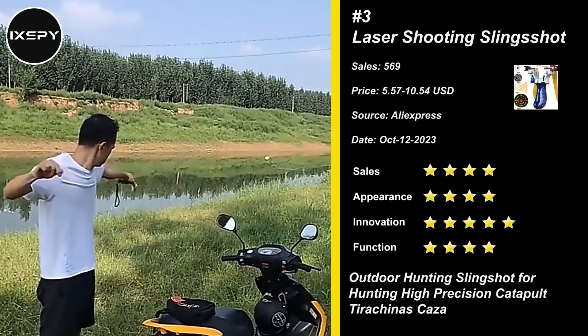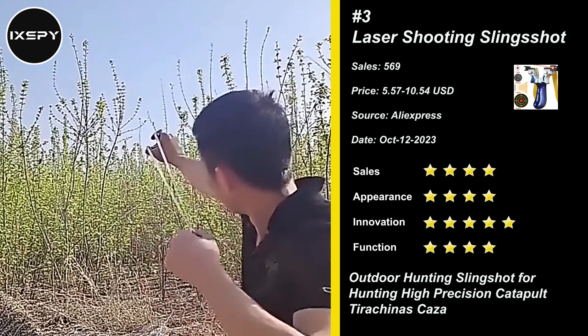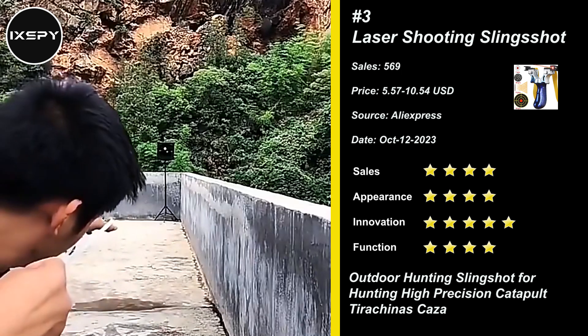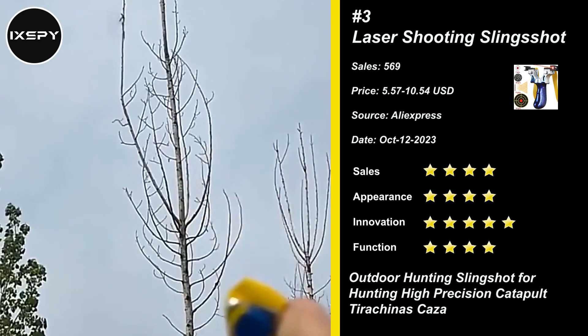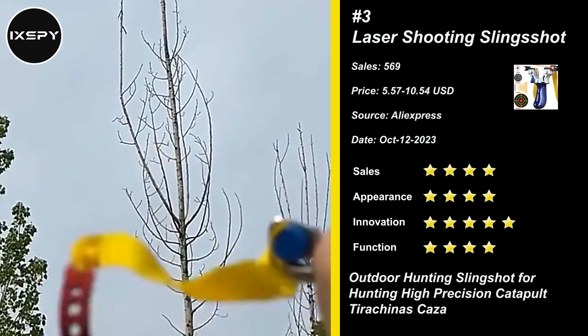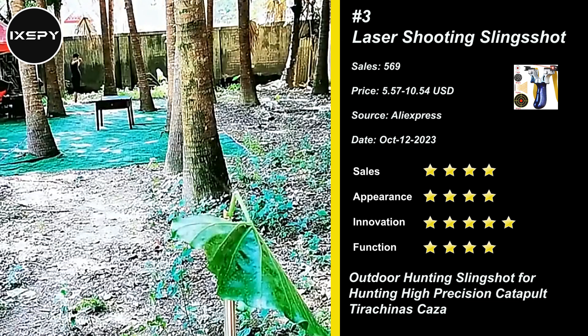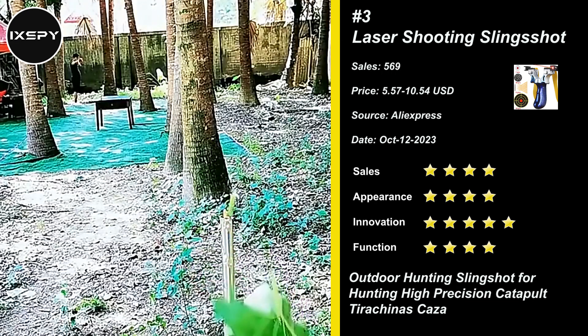Our next product is Laser Shooting Slingshot. Outdoor professional slingshot with aiming points — you can adjust the aiming point according to the target to improve accuracy. Adjustable mechanical aiming for left and right, suitable for people with different grasping habits. Clearly fiber-optic aiming point helps quick-shoot learning.